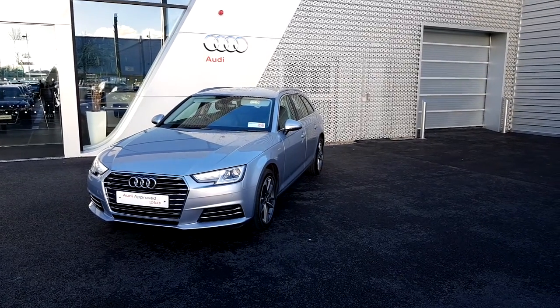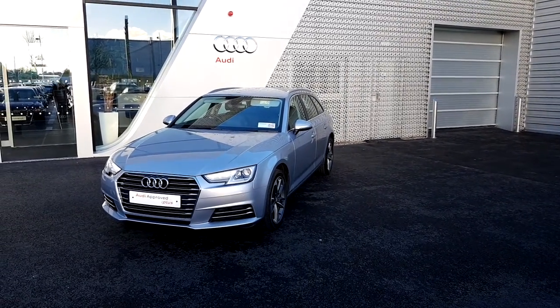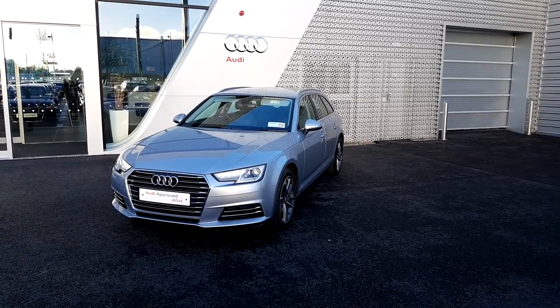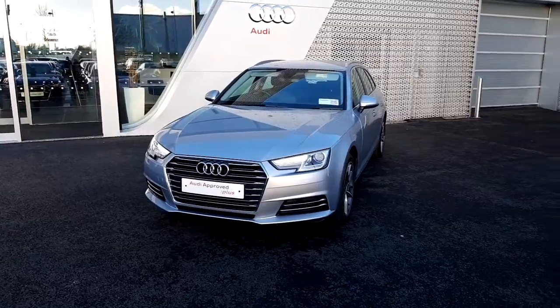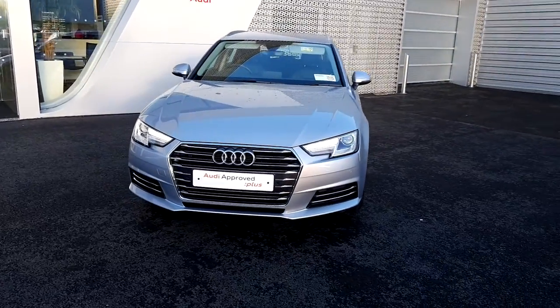Hello and welcome to Audi Limerick Online Sales Inquiries. Today we have a 181 Audi A4 Avant 2 litre TDI 150 horsepower SE S-tronic.